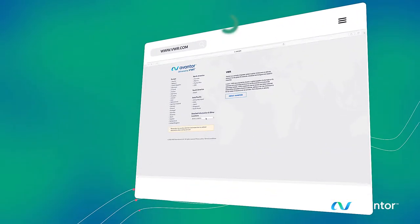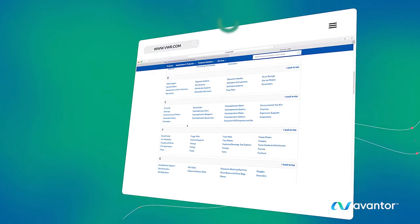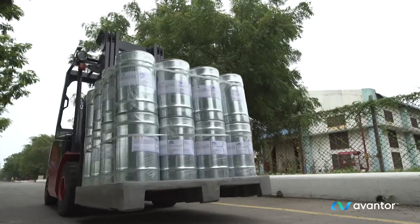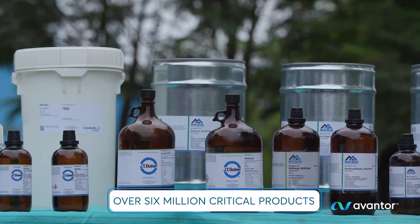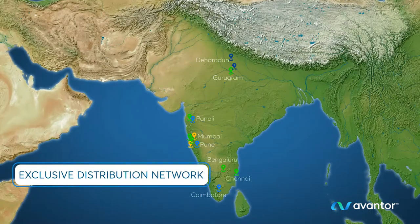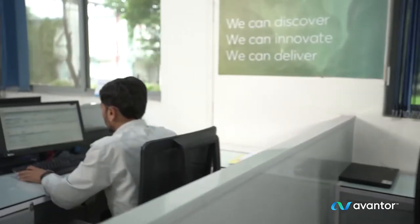Our global e-commerce platform delivers a seamless purchasing experience, supported by a strong distribution network and responsive local associates.